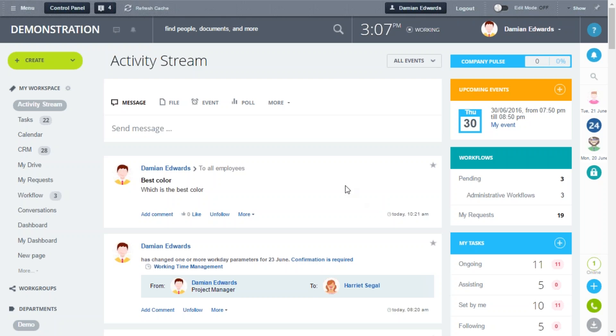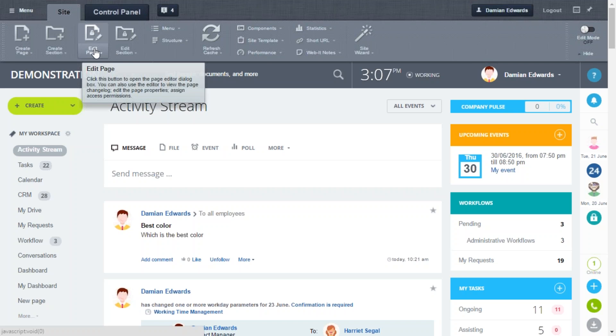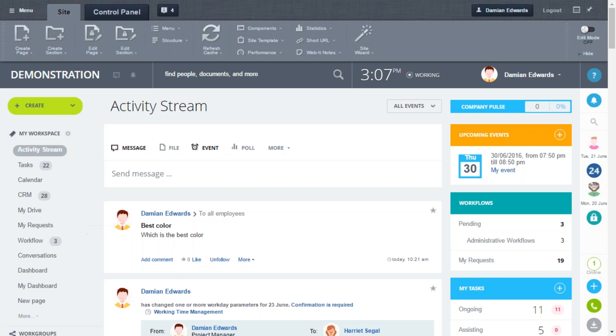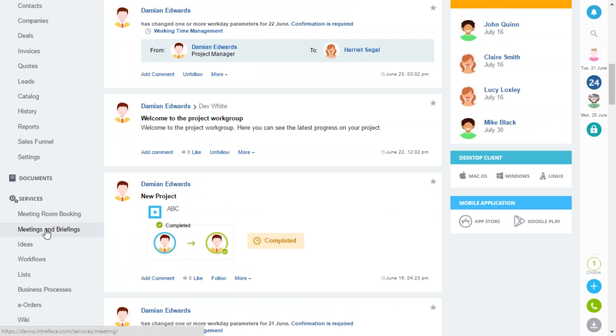This is the self-hosted platform and if you've been using the cloud you may notice a couple of differences, primarily the top control panel part here. You can see that opening this up gives you the ability to create new pages and edit pages, as well as change things such as the structure and the menu down the left-hand side. We're going to add a page to the services section here.